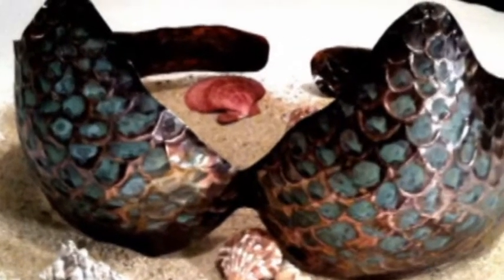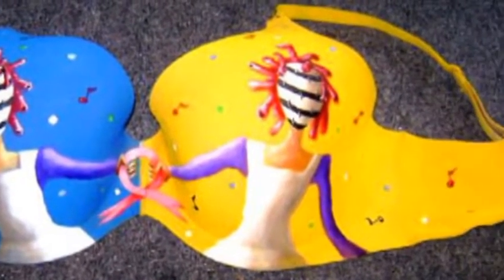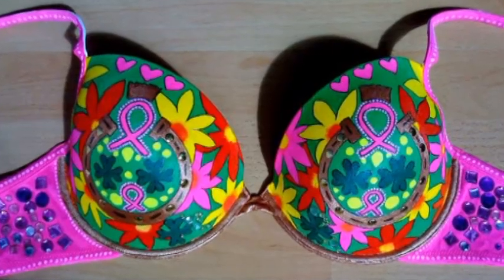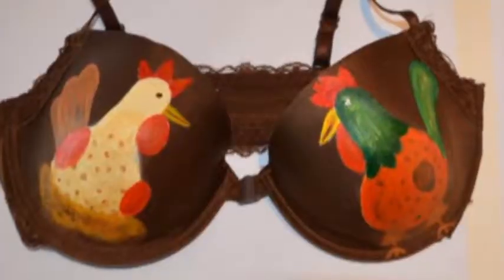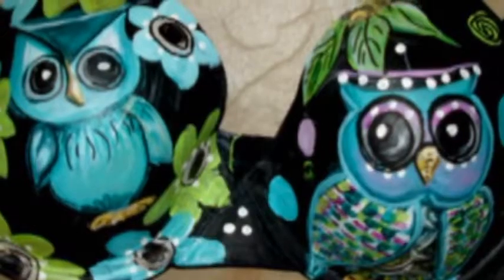We now have over 70 painted bras and we call them Braster Pieces. They're from all over the United States. A lot are done locally here, but we also have some painted bras from South Africa, from Germany, from Croatia. So we have a lot of international exposure as well.